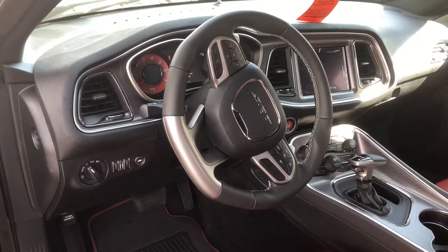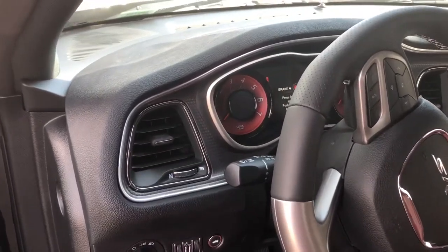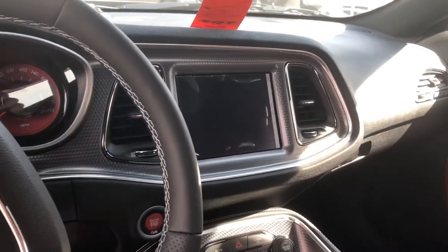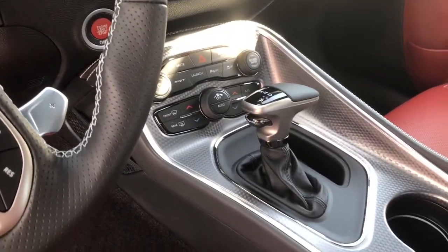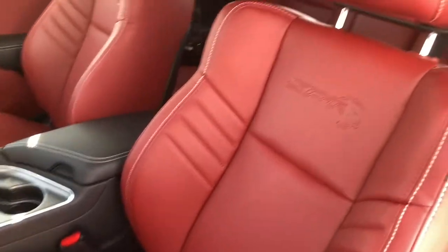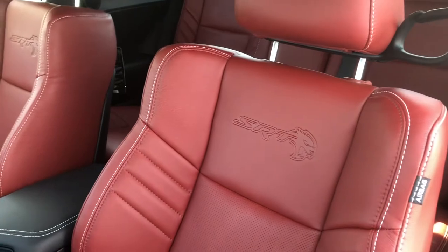So just your pretty much average everyday Hellcat interior. Got the carbon fiber inlay in the dash. Got that big ol' bad boy screen right there. Here's something you don't see everyday — red seats. Hence the red eye. Little bit of SRT action never hurt nobody.